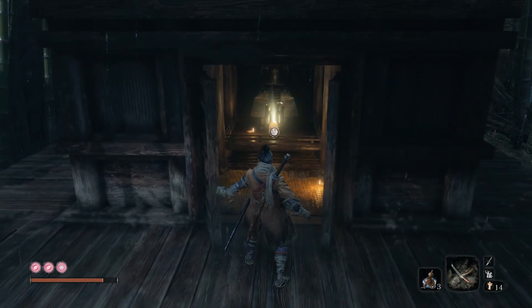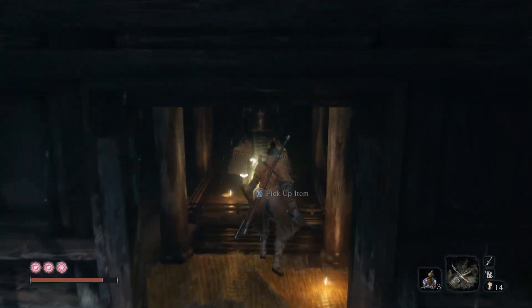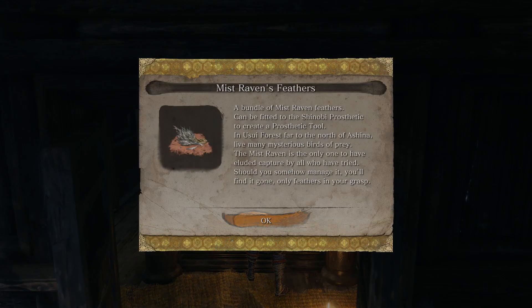But we are rewarded with the Mist Raven's feathers. A bundle of Mist Raven feathers can be fitted to the Shinobi Prosthetic to create a prosthetic tool. In Usui Forest, far to the north of Ashina, live many mysterious birds of prey. The Mist Raven is the only one to have eluded capture by all who have tried. Should you somehow manage it, you'll find it gone — only feathers in your grasp.